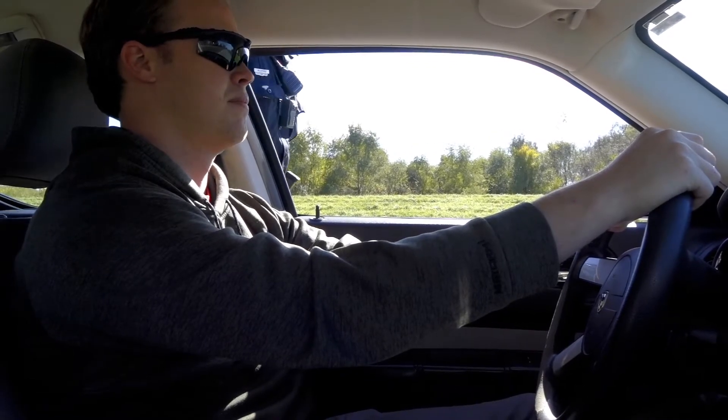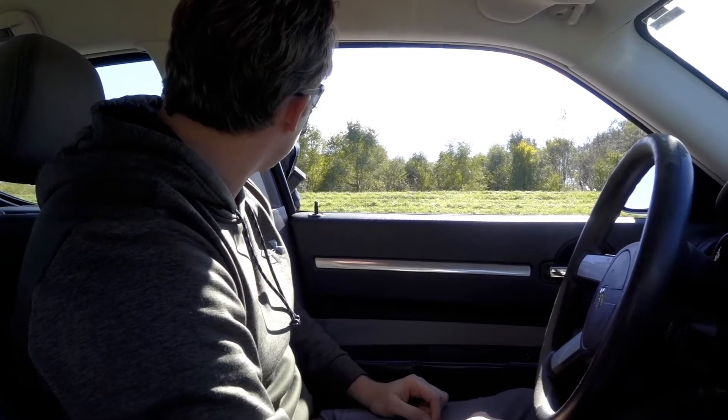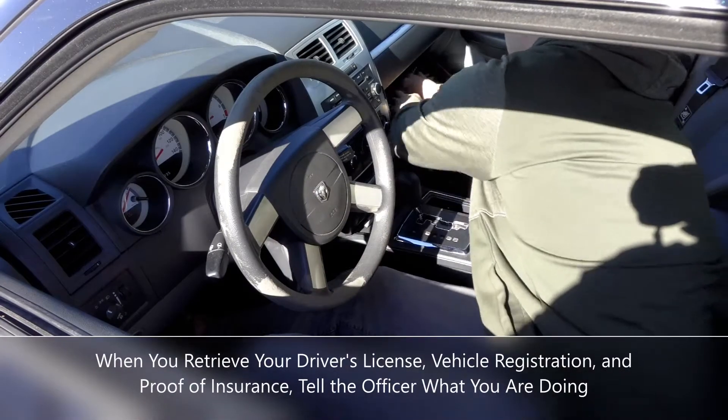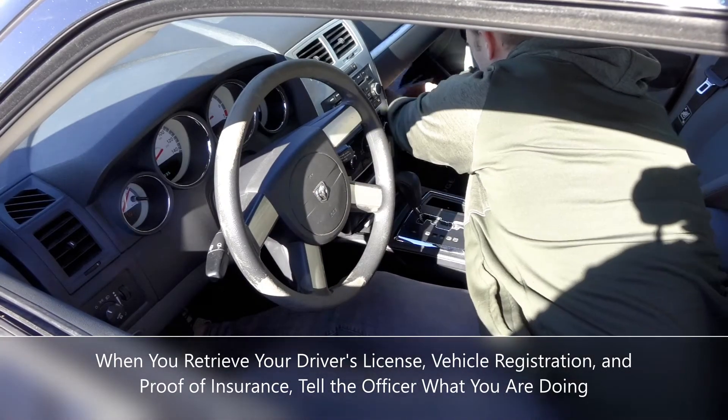When the officer approaches your vehicle, he or she may ask for your license and other materials before discussing the reason for the stop. When you retrieve your driver's license, vehicle registration, and proof of insurance, tell the officer what you are doing.